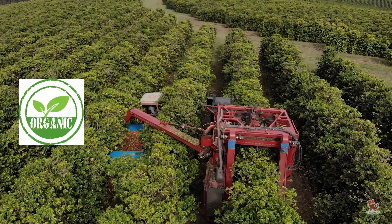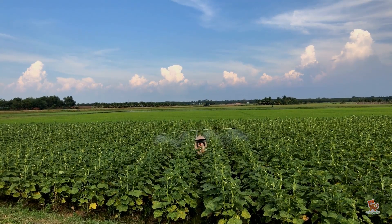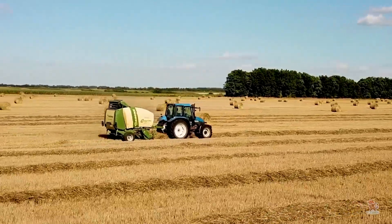To be certified as an organic farmer, the use of synthetic herbicides or pesticides is strictly prohibited. So, what do the farmers do?